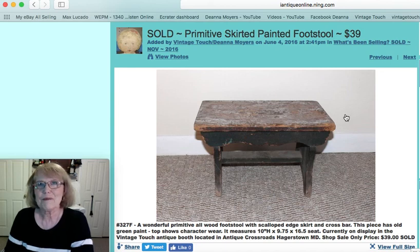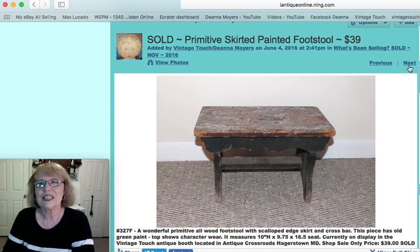And you hear me talk about footstools — you can't have enough, and here's why. This one was a great primitive with a little scallop skirted effect and early green paint with a weathered bench top. Wonderful piece sold for $39.